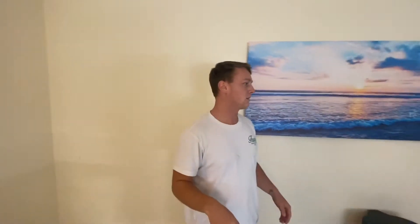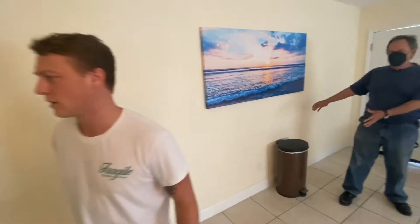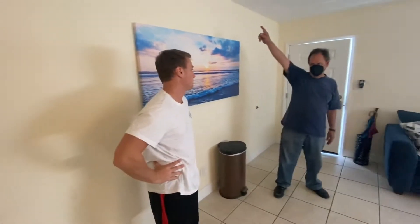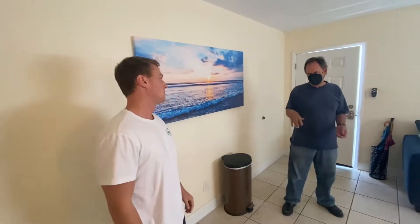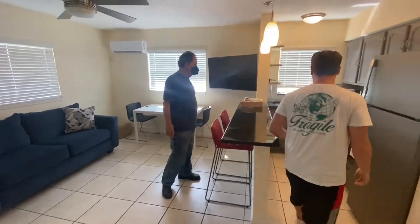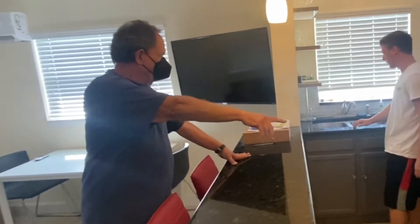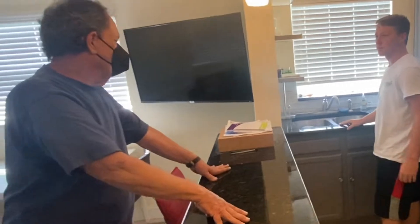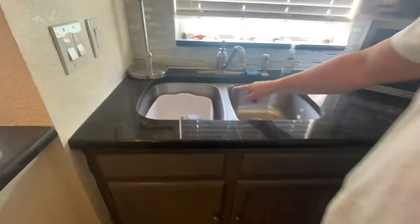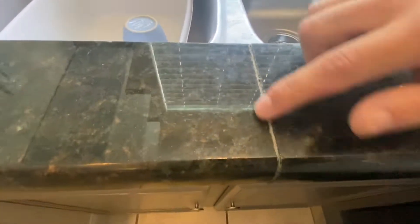That downstairs one was just full of furniture. This one actually feels a little bit bigger for some reason — a little bit of clutter but it's nice. Unit number four is the one that's only been slightly updated by us. And what's this? The granite — they cut it down the middle. It's all good though.